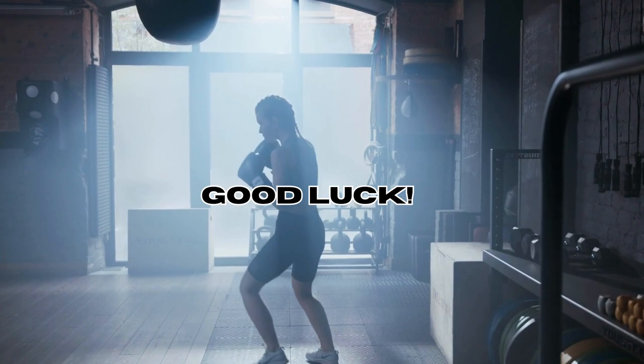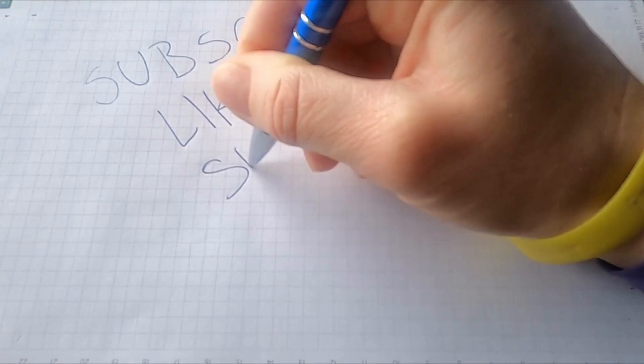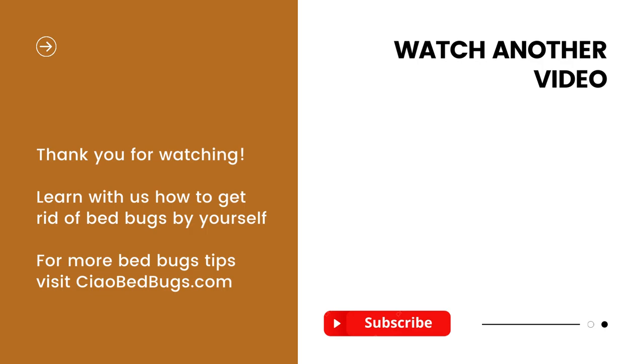Thanks for tuning in today — we hope you found these tips useful. If you enjoyed this video, remember to hit that like button and subscribe for more DIY pest control tricks. If you're interested in more natural solutions to eliminate bed bugs, check out our video on using baking soda — an eco-friendly and budget-friendly approach. You can also visit our website chowbedbugs.com for affordable and natural DIY solutions against bed bugs. See you soon and good luck in your battle against bed bugs!